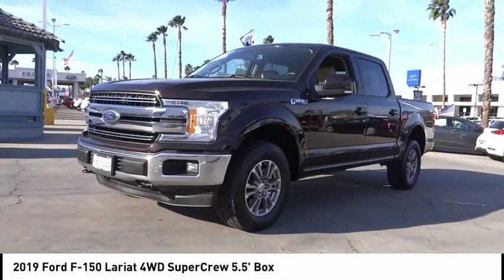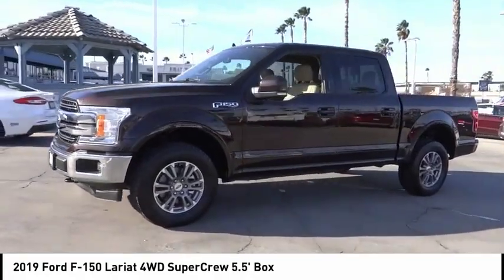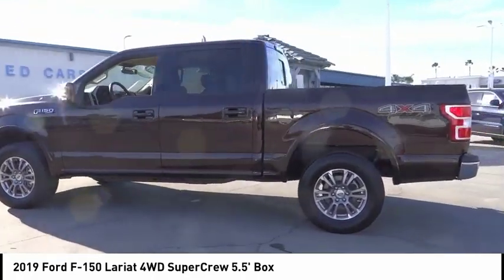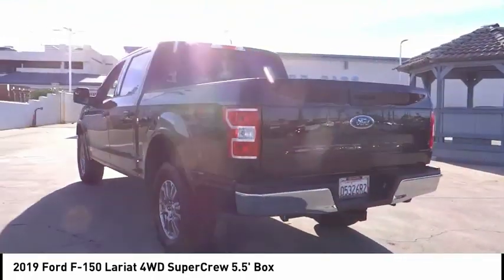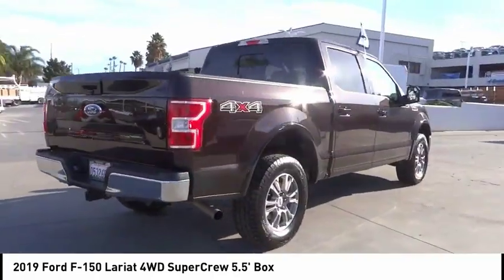Take a ride in the 2019 F-150. A Ford F-150 knows how to handle any situation — it's built to follow orders, no whining. This vehicle has less than 30,000 miles. Here are some of this vehicle's great options: backup camera.